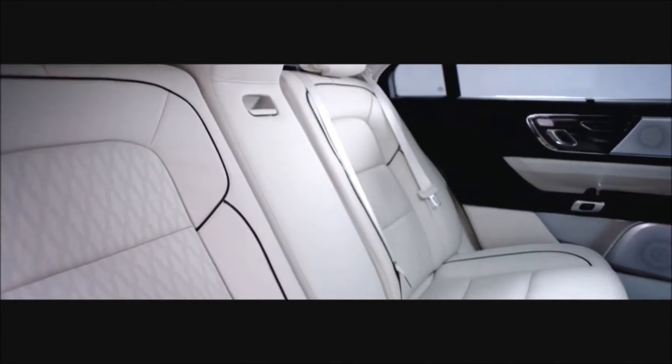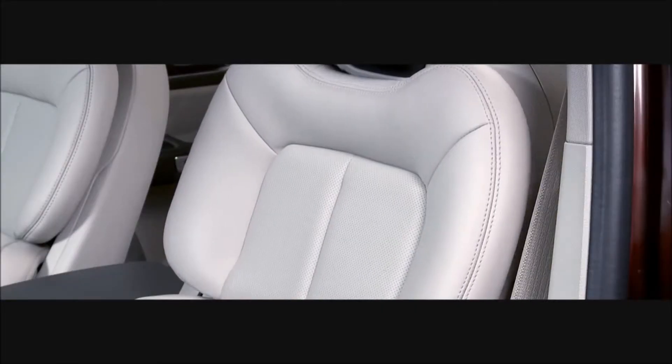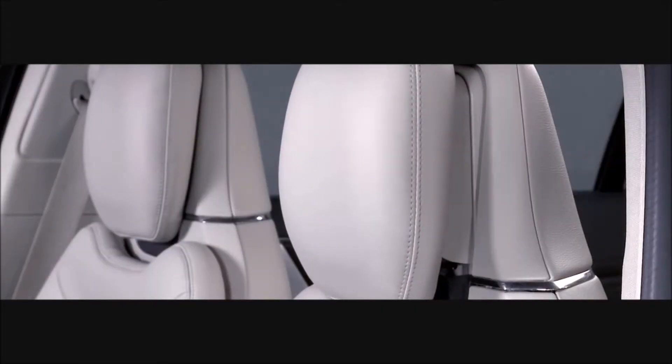Once you sit down, the seat is going to fit you perfectly — like a fine suit. We call them the Perfect Position Seat. It's a beautiful combination of design and function, and the seat adapts up to 30 different ways.